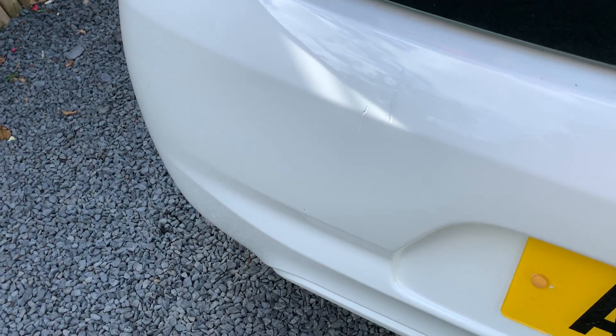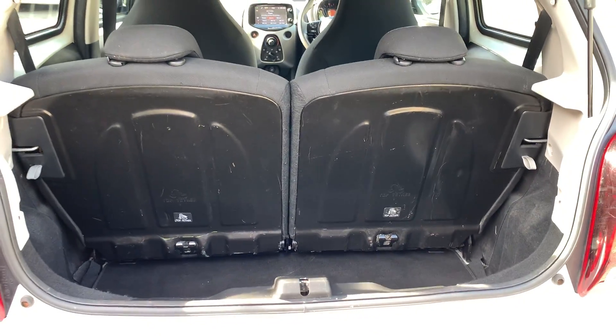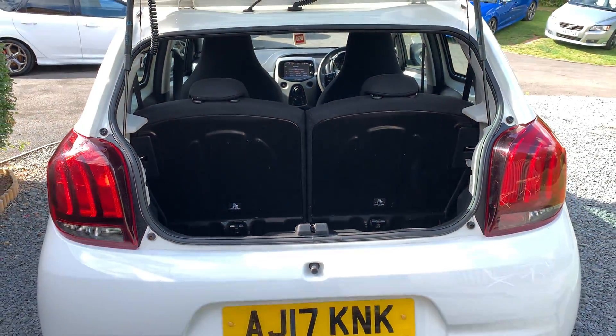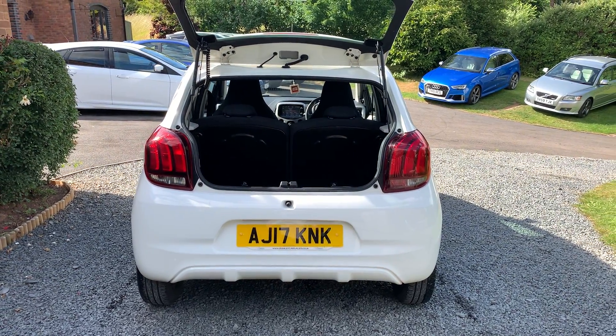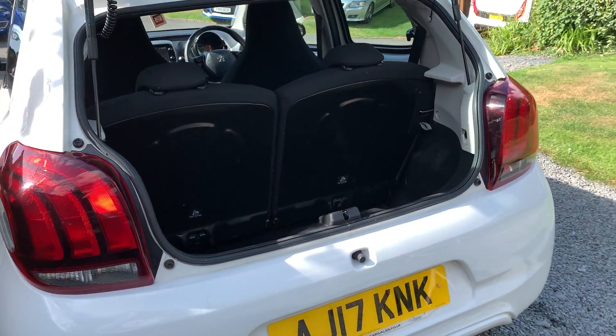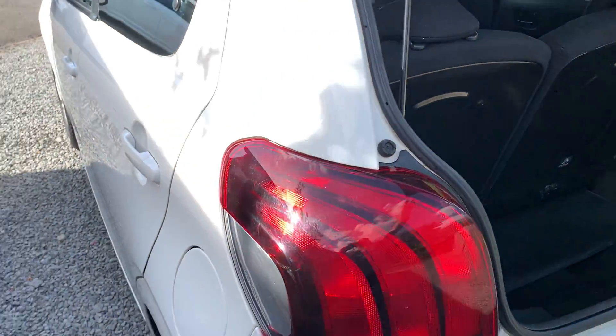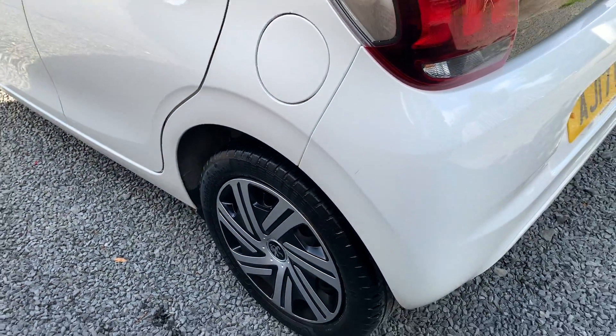If you would like a more detailed walk-around video, please get in touch via our website www.dunleycarsales.co.uk. We welcome part exchanges, finance can be arranged, and please take a moment to look at our customer reviews on Google, Autotrader and CarGurus for your confidence in buying your next used car from us.